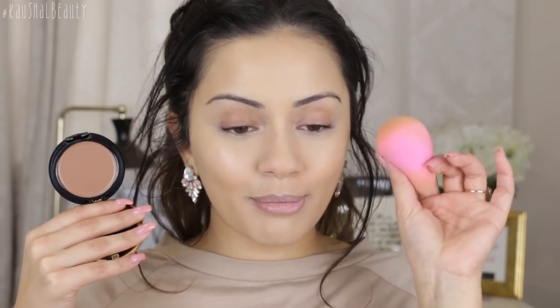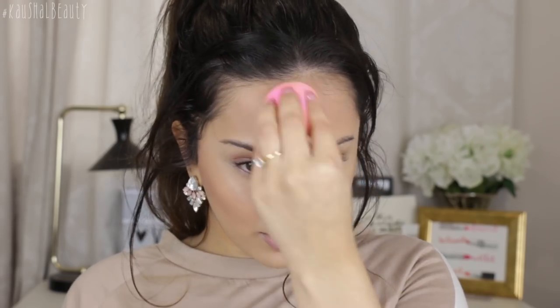I didn't realise I actually had this until I was looking for new makeup in my stash. I'm gonna take my damp Beauty Blender and contour the areas where I want to bring in my face and add some shadow. Wow, it's quite pigmented — don't use as much as I just did! It's blending into the skin and into the rest of the makeup really well. Even with the powder underneath, it's blending out really nicely.